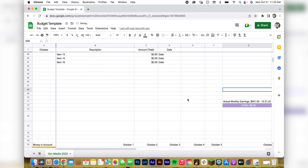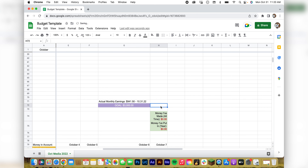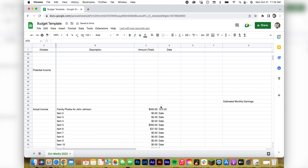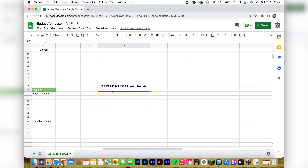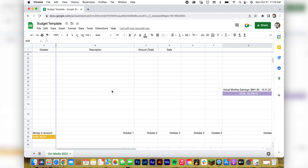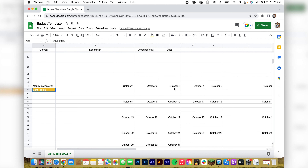I think it helps to have a goal, so I put a goal under there — whether it's say I want to make $3,000 this month, just put that in. I do it for expenses as well: I want to spend under $1,000, something like that. Once you have all that, keep scrolling down and you have this calendar-looking section.